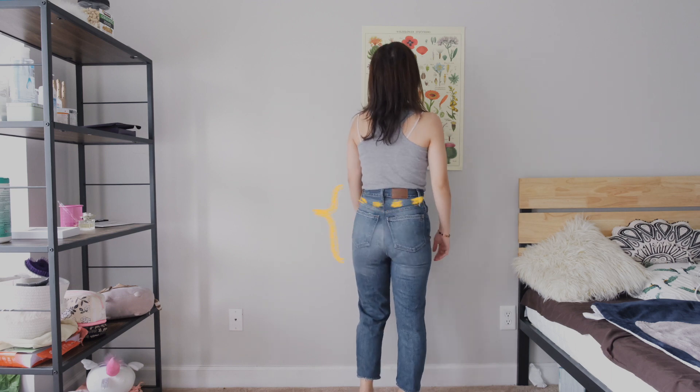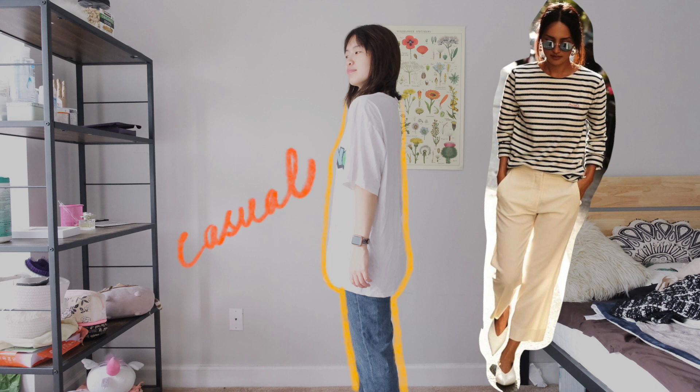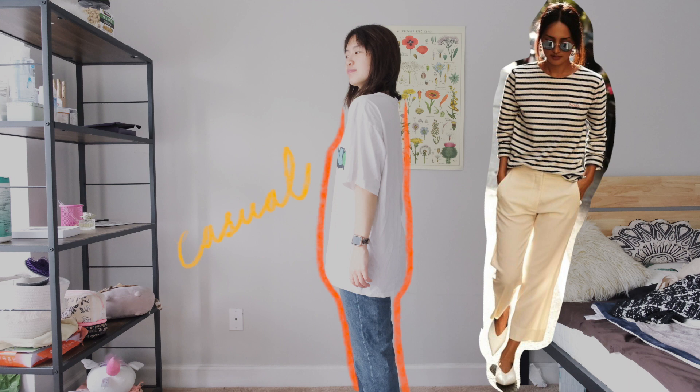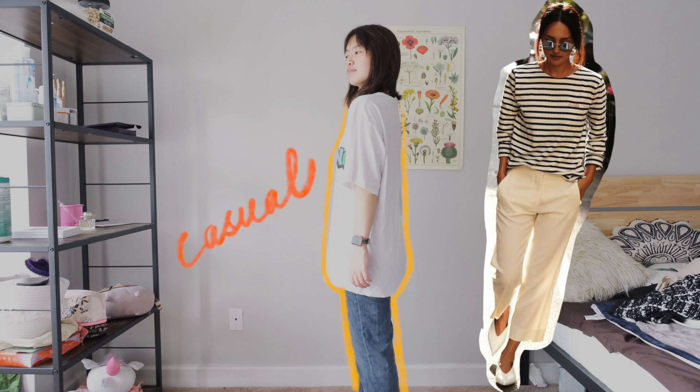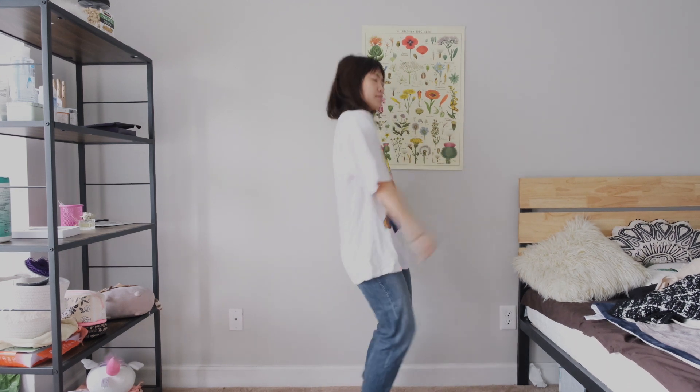Mom jeans are looser, straighter, and overall comb-shaped. One thing to note is the waistline — they are super high-waisted, which could make your butt appear longer than it actually is. The first top is a cartoony oversized t-shirt. The baggy fit is very cute, however from the reference picture you can see that even very comfortable French outfits pay attention to proportion.